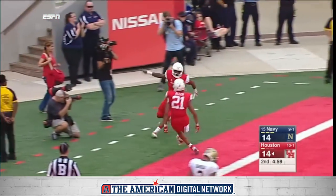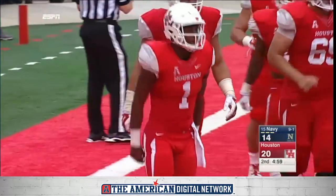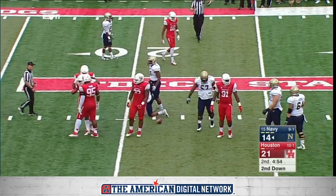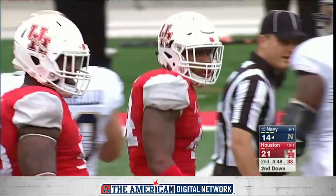Ward, touchdown! What a play by a guy who is not healthy, not close to it. A little fake pitch. Now Reynolds takes a hit and goes down. Well, Houston is really defending the triple option well. Landon Roberts, another tackle for number 44.